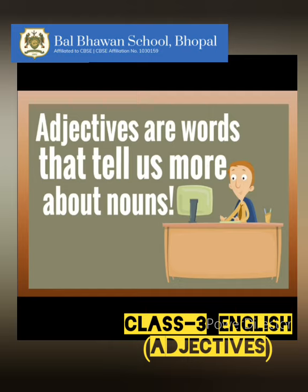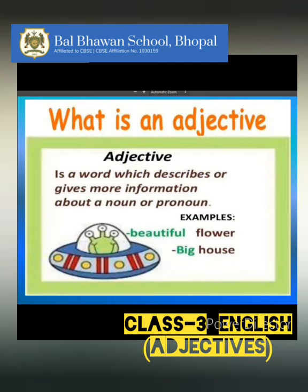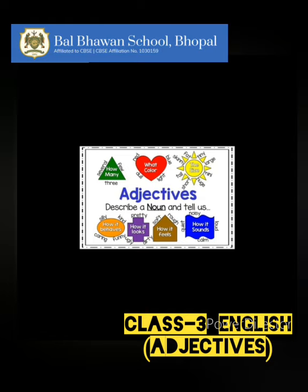Now, children, adjectives are words that describe a noun. So, adjectives are also known as describing words. They tell us in detail more about nouns.